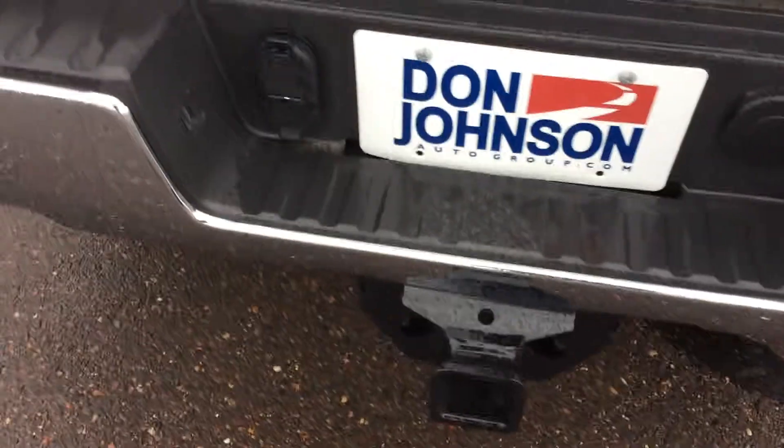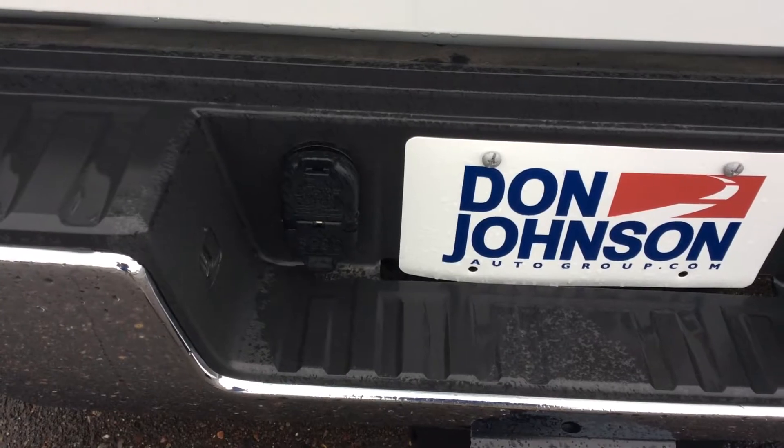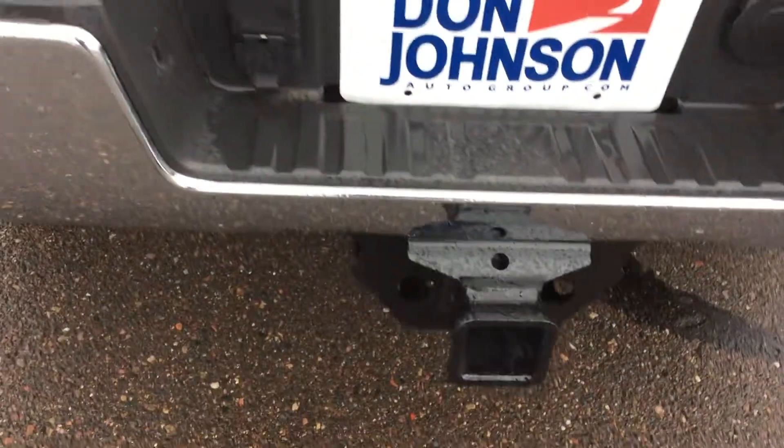A truck like this needs to go to work, so it does have both the seven round plug and the flat four wiring harness already built in for the two inch receiver.